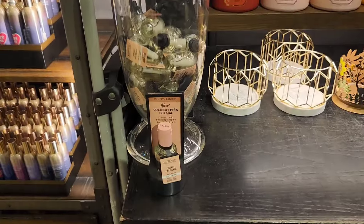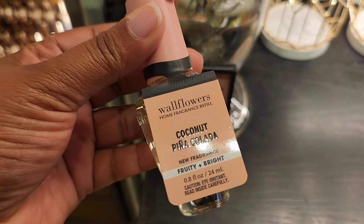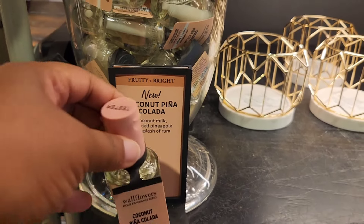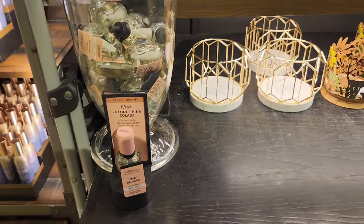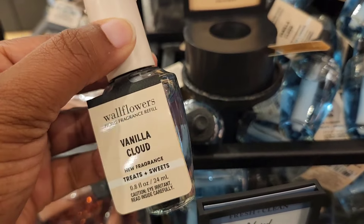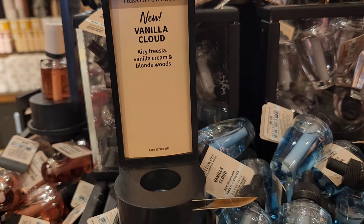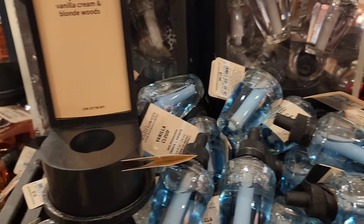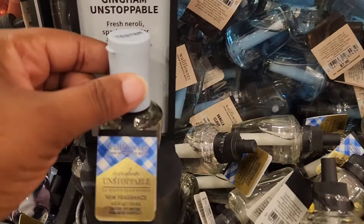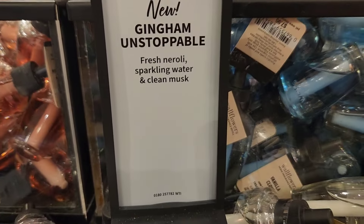There are more wallflowers coming soon. I spotted Coconut Piña Colada — not sure if it's new, but you do get the coconut milk notes and the rum. It smells really nice. They also have Vanilla Cloud, which they just put out. It smells like a really creamy vanilla with a hint of light wood. I really like this one, though you don't really get the freesia.